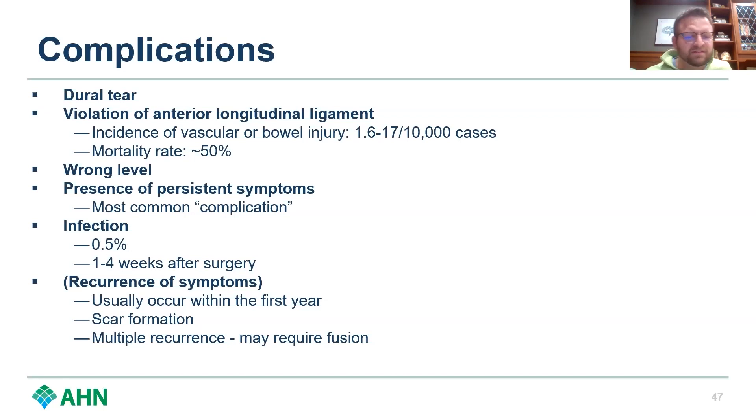Recurrence of symptoms is not really a complication but something we definitely see, usually within the first year, sometimes secondary to scar formation. If you're talking about multiple recurrences, it may be time to discuss a fusion — taking the whole disc out and fusing with an interbody device. That can be done through anterior, posterior, or lateral approaches. The benefit of an anterior or lateral fusion after a prior microdiscectomy is that you're avoiding the scar tissue inevitably created by the initial surgery.